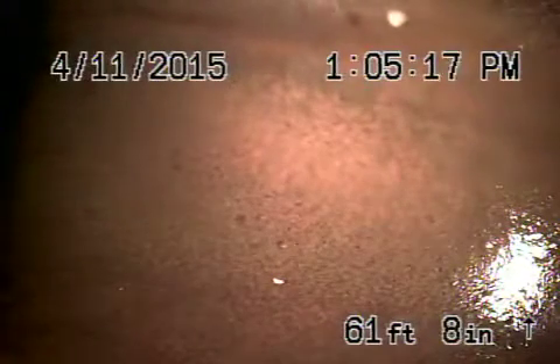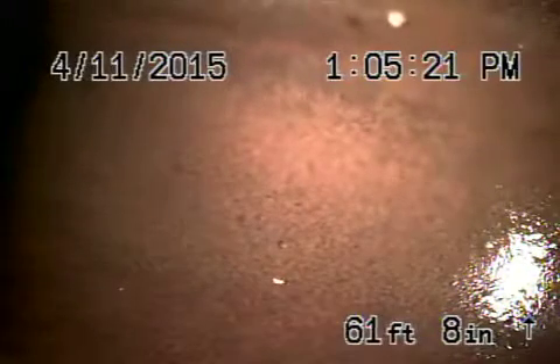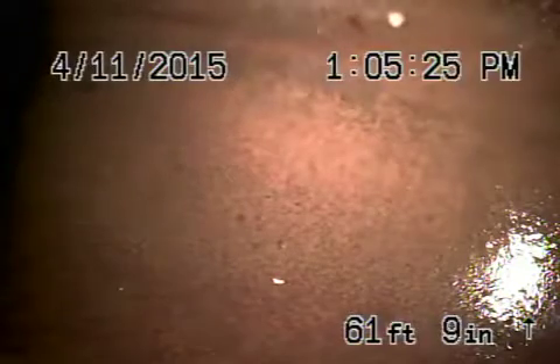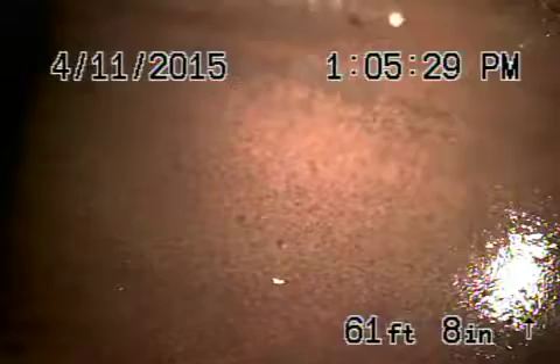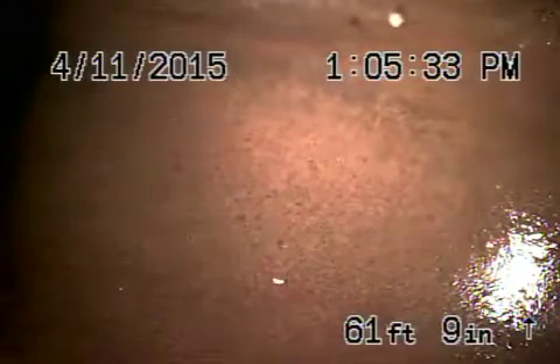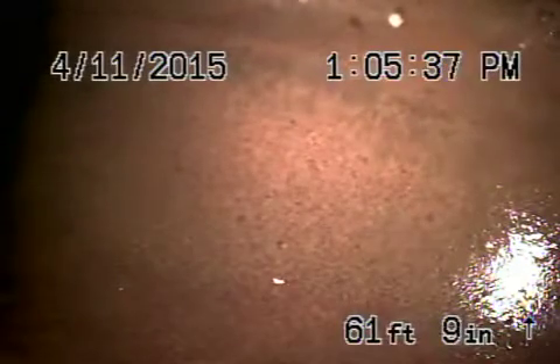We're here at 415 East Lorain Street here in Glendale. We ran the camera in from a four-inch roof vent, but there were no main cleanouts available. The sewer line looks like it's in pretty good condition. The homeowner states that he's been here since 2000 and he's never had a problem with the sewer line, and we can see why.